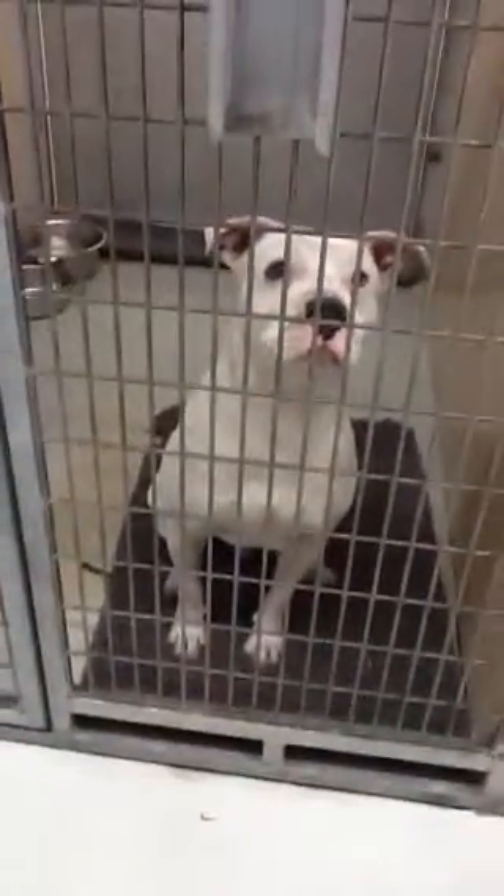Number thirteen is a Shepherd mix. Fourteen is a dog fighting male, neutered, but heartworm positive — real sweet. Number fifteen is a pit with her three puppies.